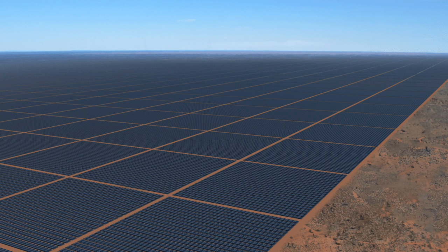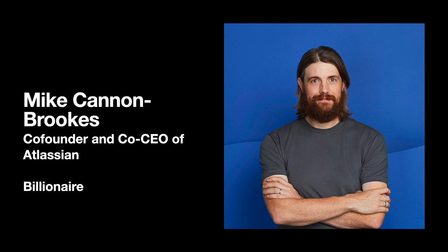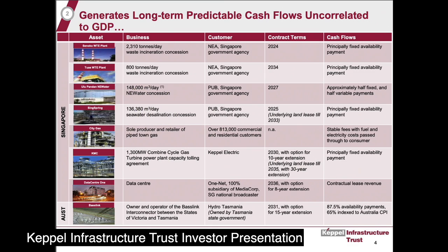Seed funding for the privately owned Sun Cable Corporation has come from an unlikely pair of Australian billionaires — one is the founder of Atlassian, the software company, and the other a former CEO of Fortescue Metals. What would likely need to happen is some sort of multi-decade service agreement between the company and the entity purchasing the power. BassLink, for instance, derives its cash flows from a 25-year service agreement with the Tasmanian energy utility Hydro Tasmania, which allowed them to raise private money to eventually do the project.